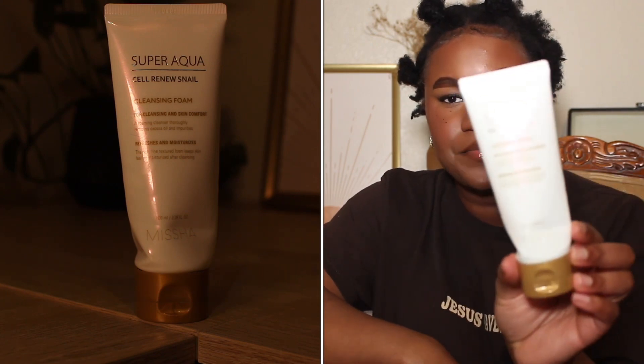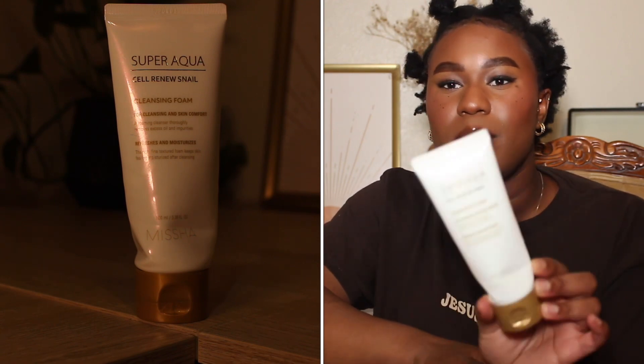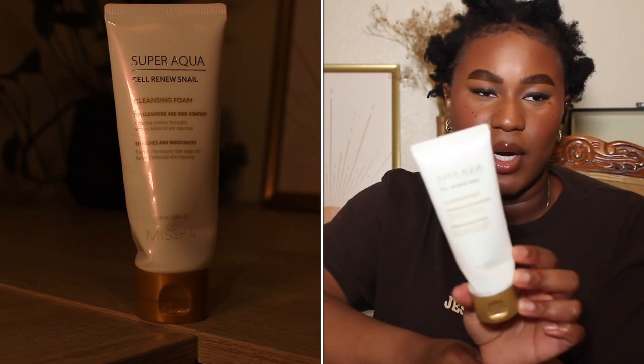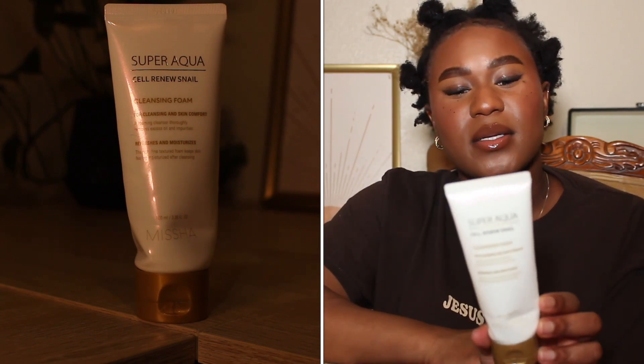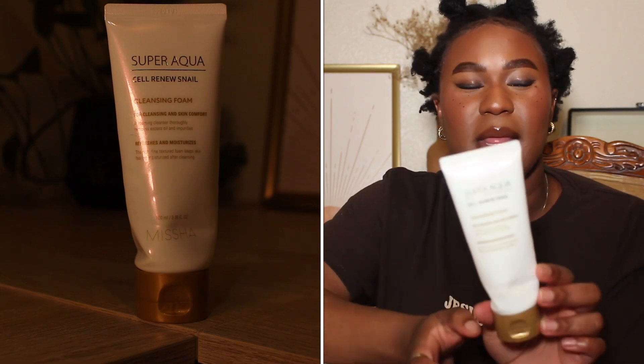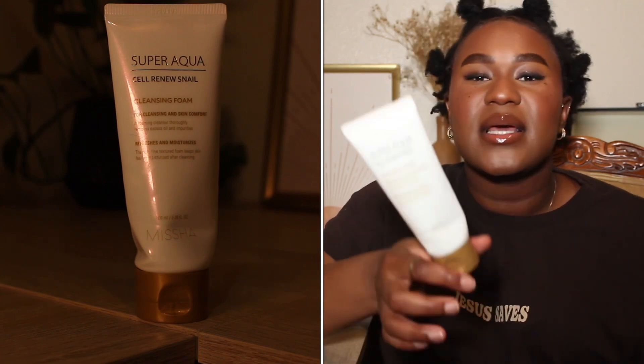Another product is the Missha Super Aqua Cell Renew Snail Cleansing Foam — for cleansing and skin comfort. A foaming cleanser that removes excess oil and impurities, refreshes and moisturizes with a rich fine textured foam, and keeps skin feeling moisturized after cleansing. I'd say I like this product, but I probably wouldn't repurchase — I wouldn't go out of my way to get it; it's nothing outstanding. I got it on iHerb just to try it. I probably wouldn't recommend it either, because it's not easily accessible at your local drugstore. You'd have to go on iHerb to get it.